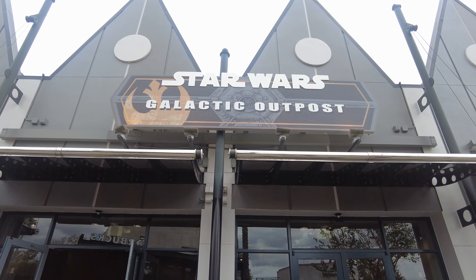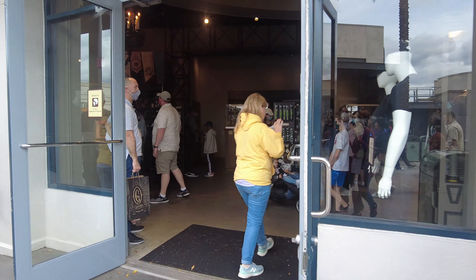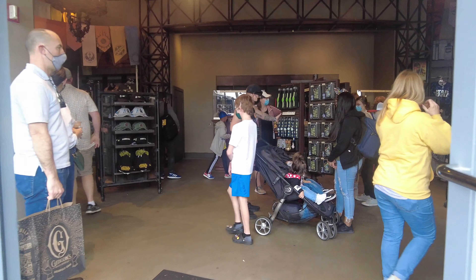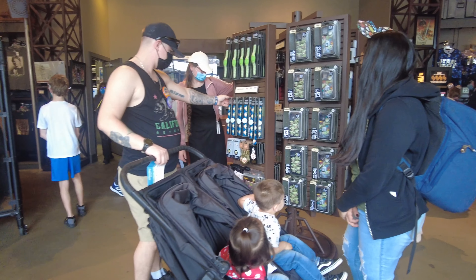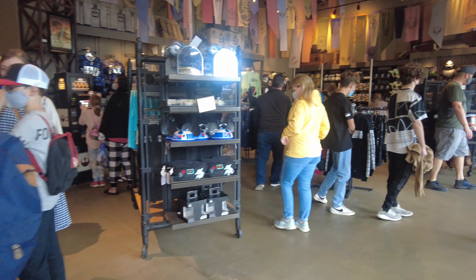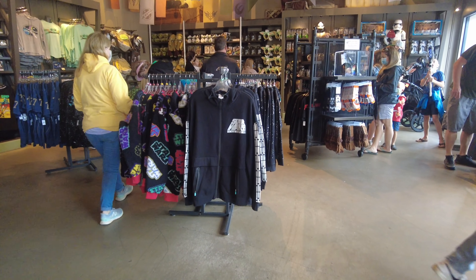It was a beautiful day in Disney Springs and the weather is starting to get a little warm here in Orlando. It was cloudy that day, so you can see how busy it is. It's a small store but they have a lot of things for kids. If you're a Star Wars fan, you're going to love the store.